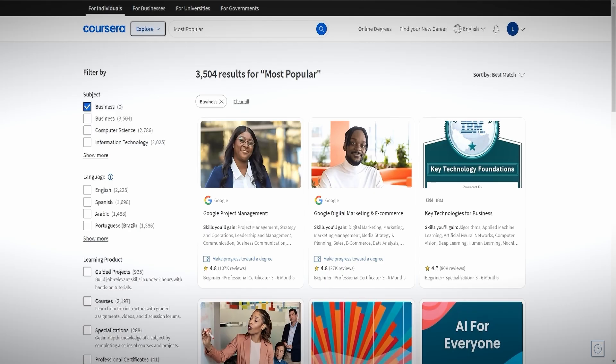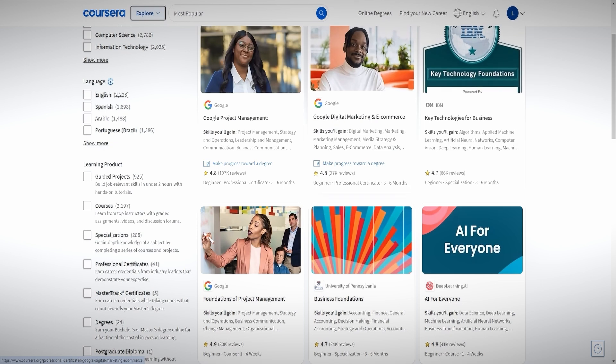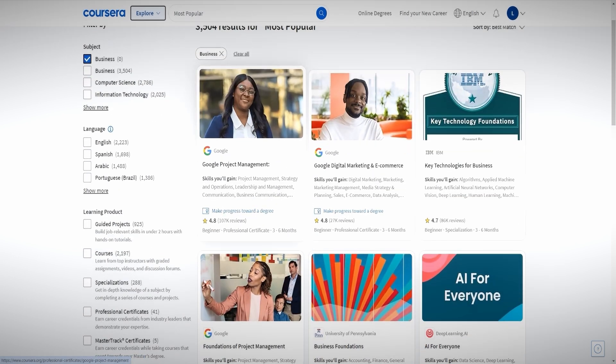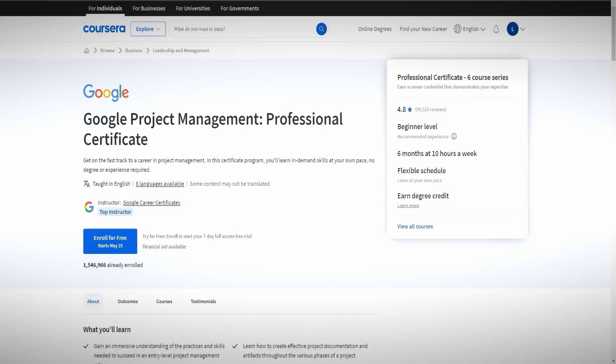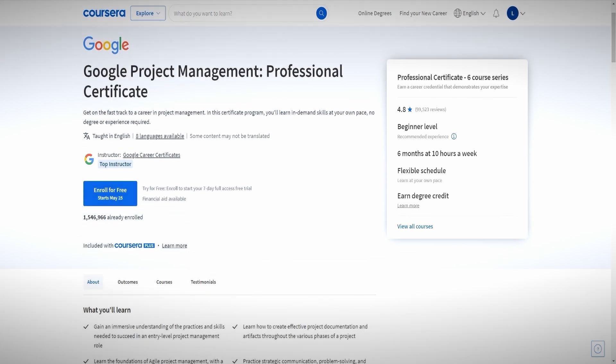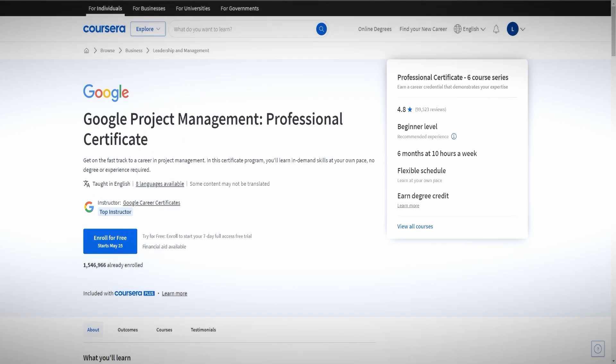To address the elephant in the room: you're probably wondering where the free certificate is, since this is only a discount. Unfortunately, things have changed and there is no full financial aid publicly available on Coursera anymore — it's a significant discount, not 100% free. However, there is still a way to take a course completely for free and get a certificate: use their seven-day free trial. Audit the course first, then take the exam within those seven free trial days.